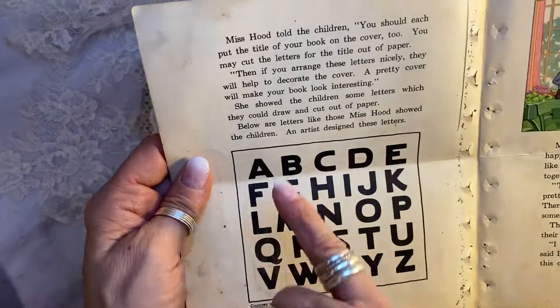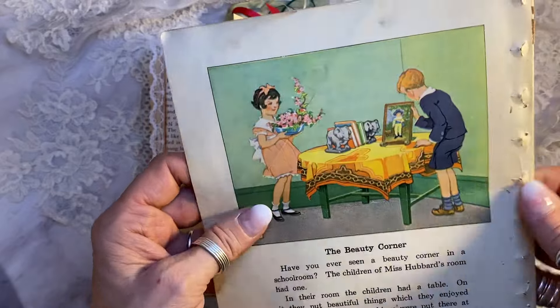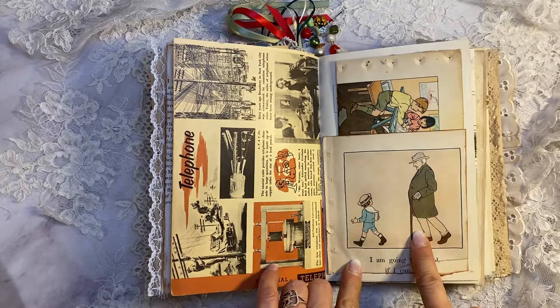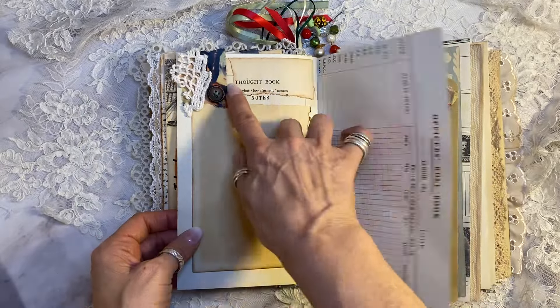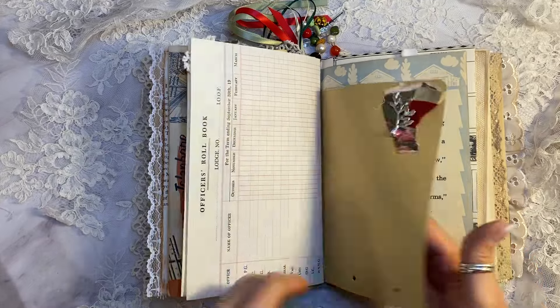We've got the telephone on one side — this is from the 40s. Then up here I have another wonderful 1925 page — there's the kids in art class, and here they are probably looking at flowers and reading.